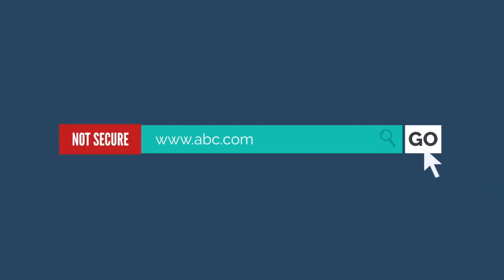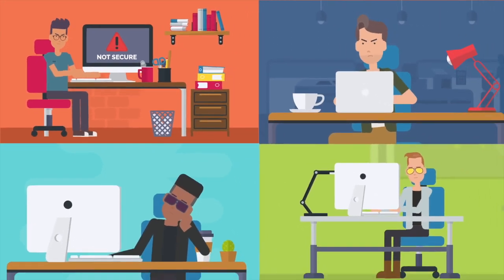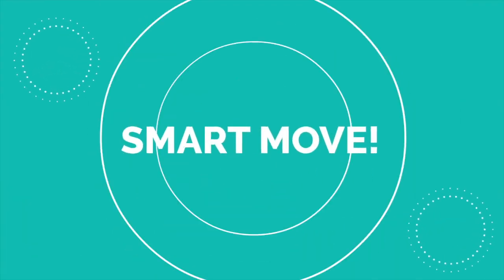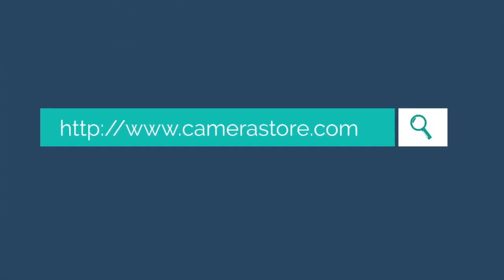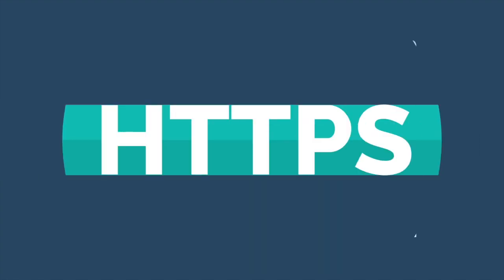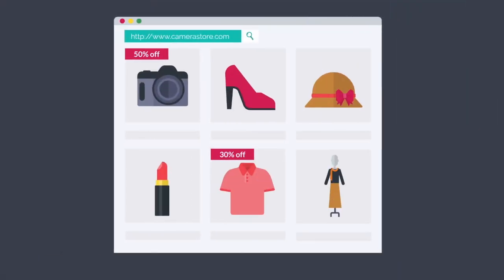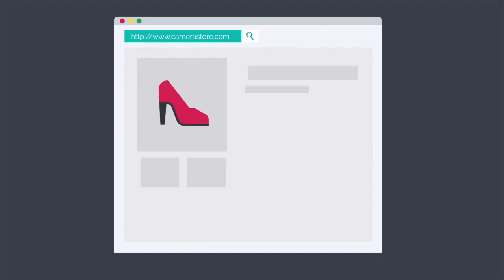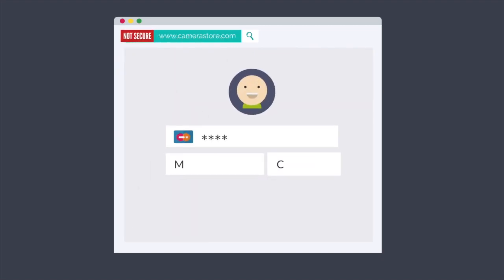Have you ever seen a warning show up in the address field of your browser window? Has it ever deterred you from continuing to that website? Smart move. When visiting a website, you might notice their URL begins with HTTP, while others start with HTTPS — a sign of a secure browser and something you should look for whenever shopping online or browsing a site.